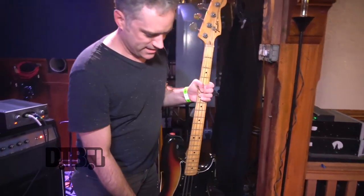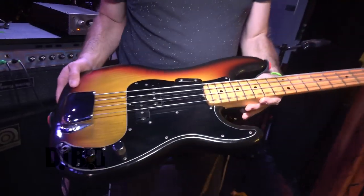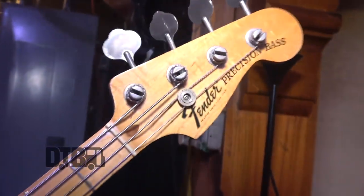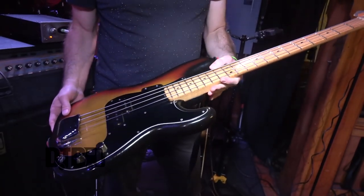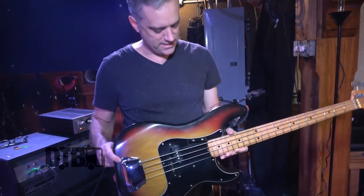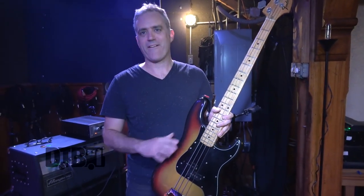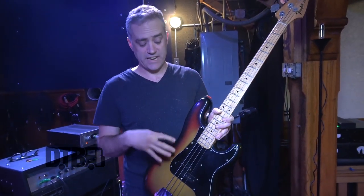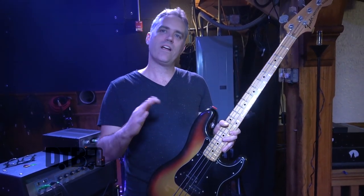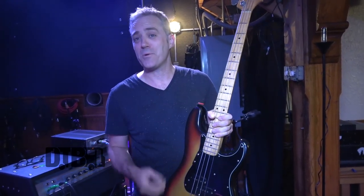This guy here is a 1974 Fender P-bass — a real meat-and-potatoes instrument, all original. What I sort of love about this bass is that the body was married to the neck and the pots are dated the last week of 1974 and the first week of 1975, so sometime in that week this bass was put together — which is the same week I was born.